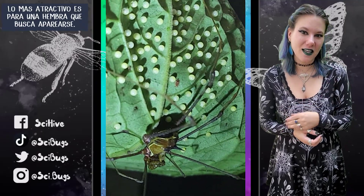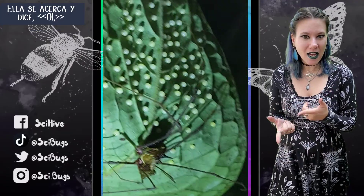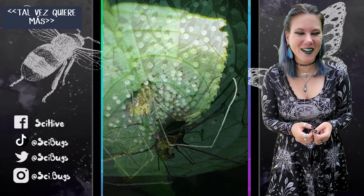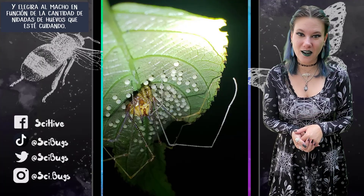...the more attractive he is to a female looking to mate. So basically she walks over and she's like, 'Hey, that guy is really good at taking care of kids — maybe he wants some more.' She will pick the male based on how many clutches of eggs he is guarding.